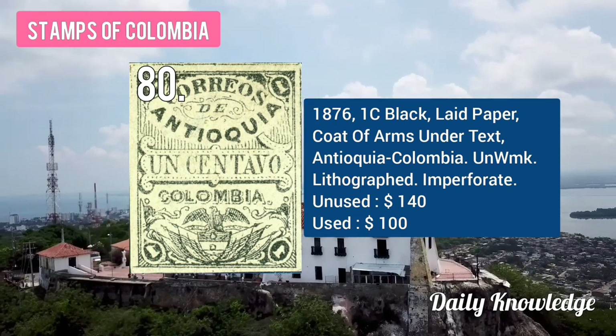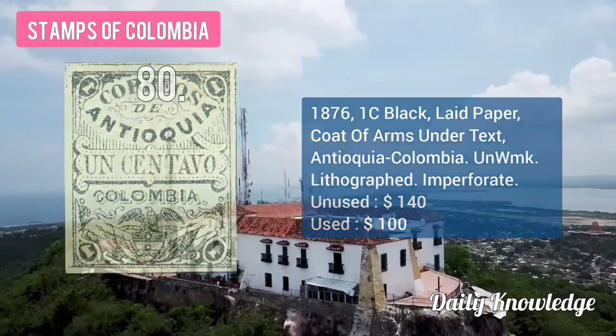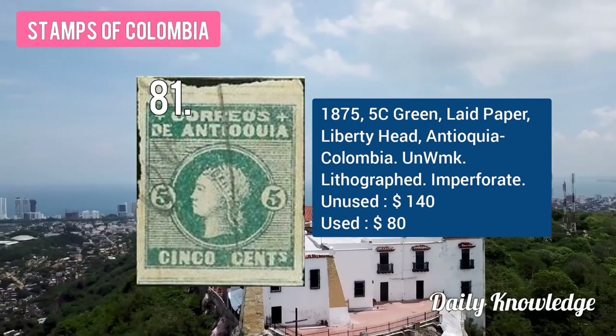The 1876 1C black, lead paper, coat of arms, under decks, Antioquia, Colombia, unwatermarked. The 1875 5C green on lead paper, liberty head, Antioquia, Colombia.